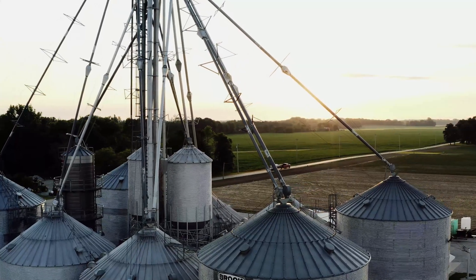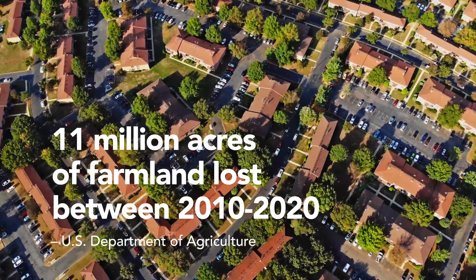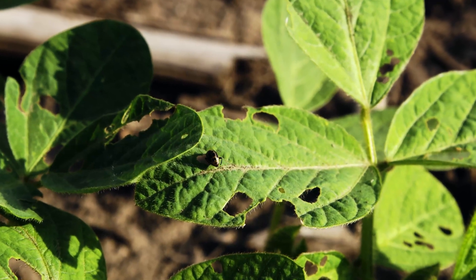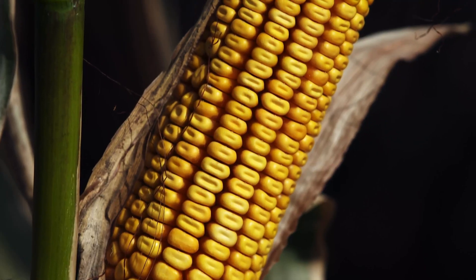At the same time demand for food is increasing, our nation is losing millions of acres that grow it. The crops we grow are continually threatened by a barrage of insects and diseases that, without intervention, can significantly reduce yield and quality.